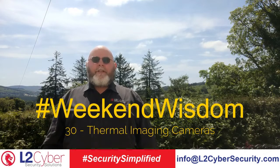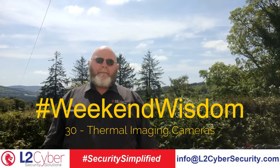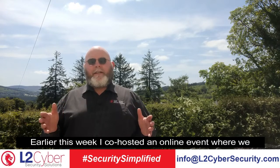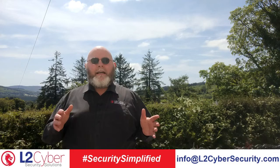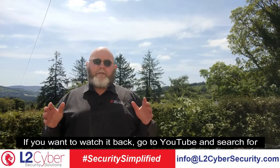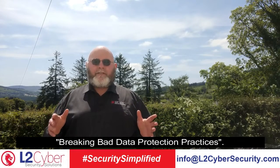Welcome to Weekend Wisdom number 30. This week we're going to talk about thermal imaging cameras. Earlier this week I co-hosted an online event where we talked about the return to work safely protocol and the data protection aspects in regards to that. If you want to watch it back, go to YouTube and search for 'Breaking Bad Data Protection Practices.'